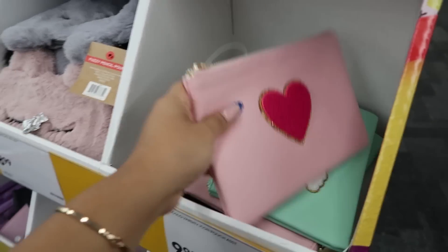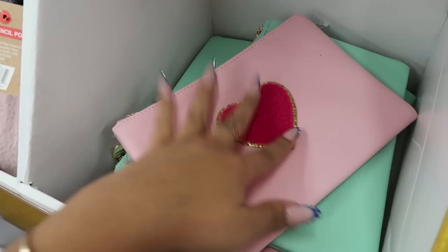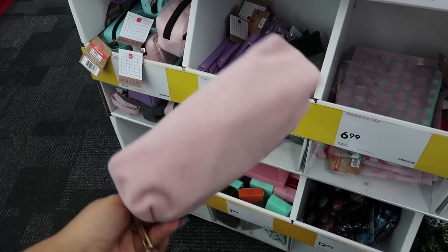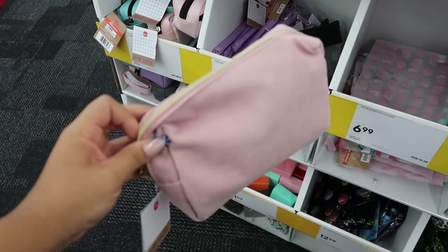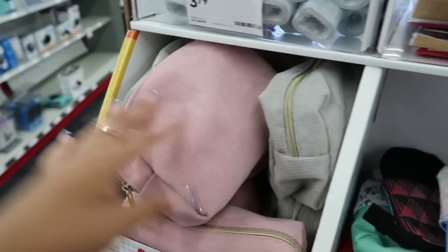I found more pencil pouches — this one is super cute. Oh, even the rainbow one I love. I really like it when bags don't have a lot going on, kind of like this one. They have a gray one too. Now I'm just going to go into the regular supplies, because those were like the back-to-school essentials.